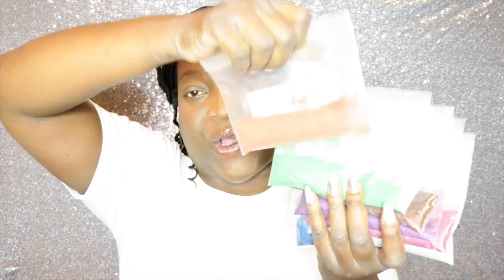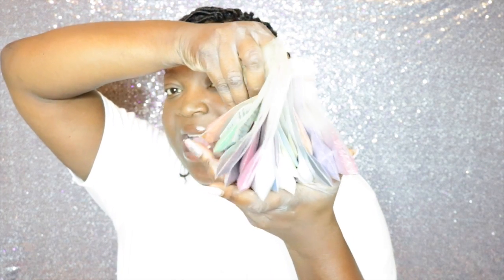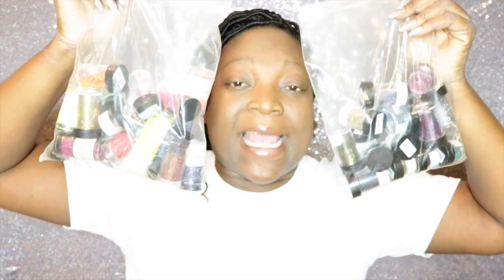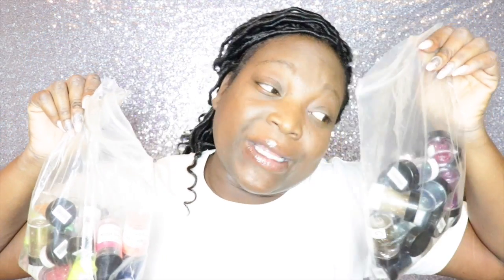I have so many glitters, and I know I don't do many glittery looks on my channel, but I'm going to start because I've got to put these glitters to use. Every single one of these containers are glitters — all of them.